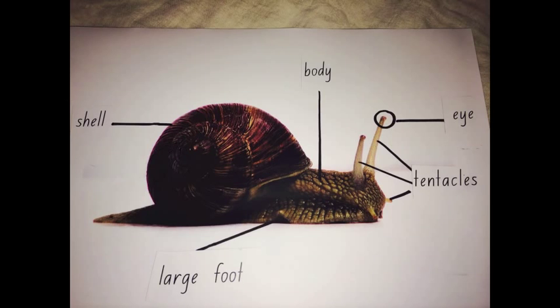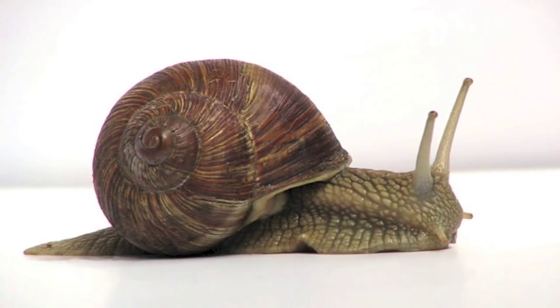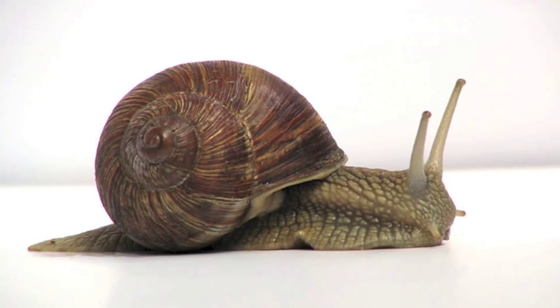Snails have a large foot located underneath their body. They have a hard shell which protects them and keeps them safe from predators. They have two sets of tentacles on their head. The longer ones have black spots on them — these are their eyes. Snails do not have good eyesight, so they rely on touch and smell to find food.